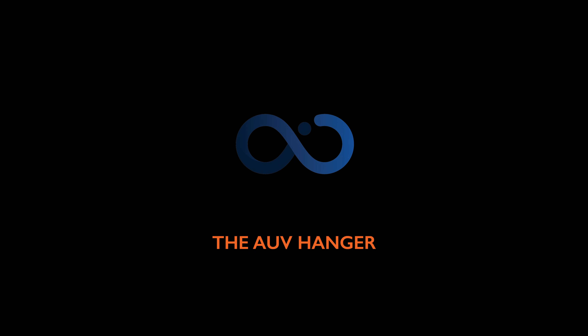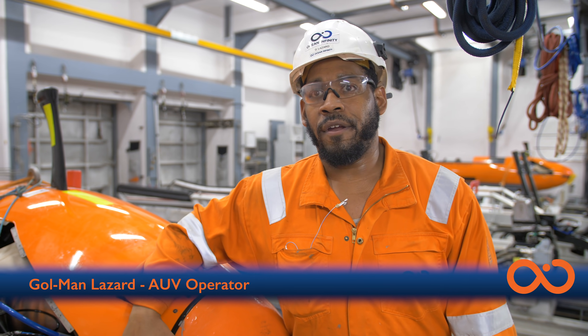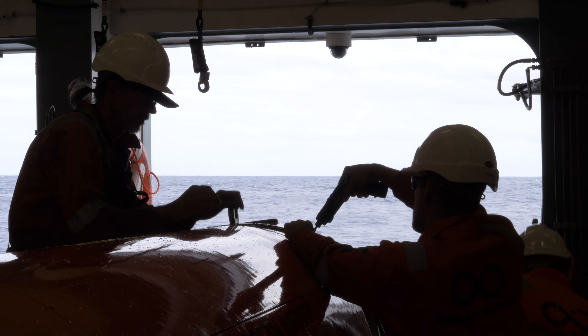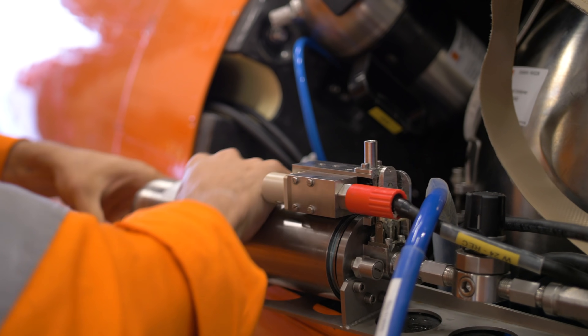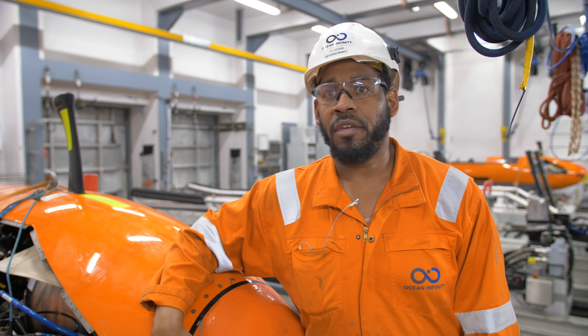Right now we are located inside of the AUV hangar. This is where all eight AUVs are stored and where we do all of the AUV maintenance. This is where the AUVs get launched and also retrieved after a survey mission.